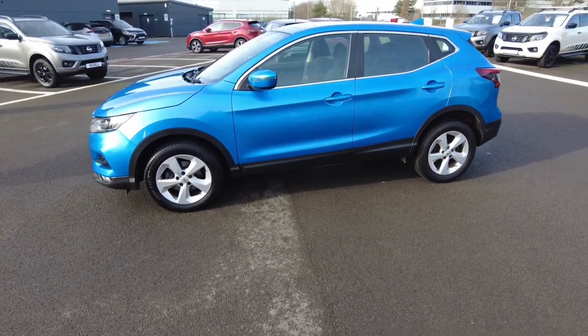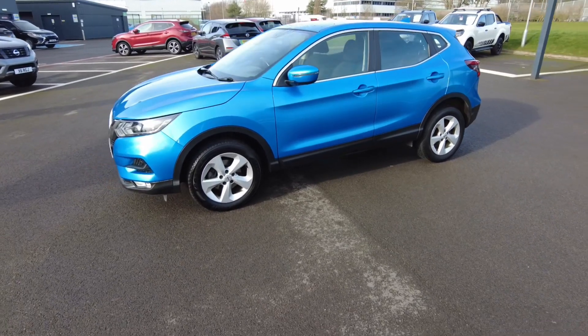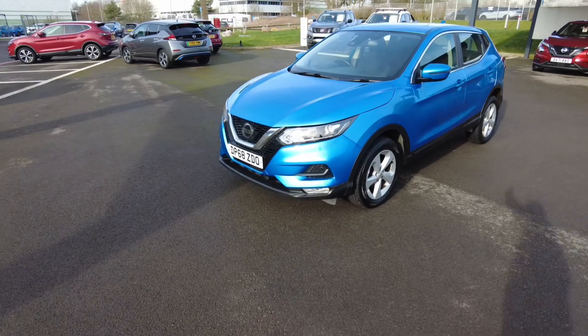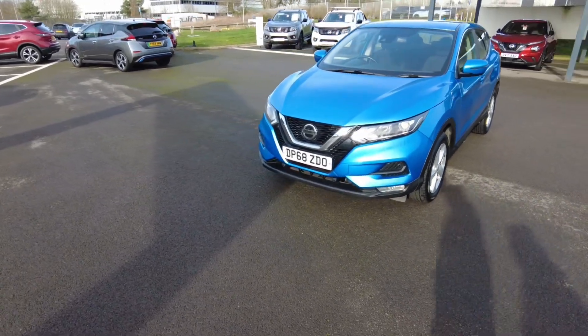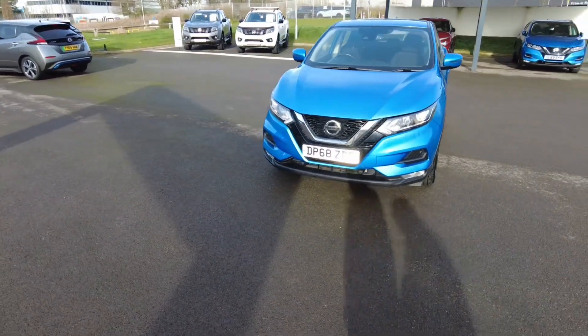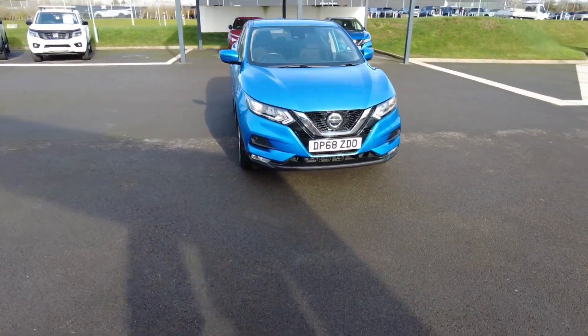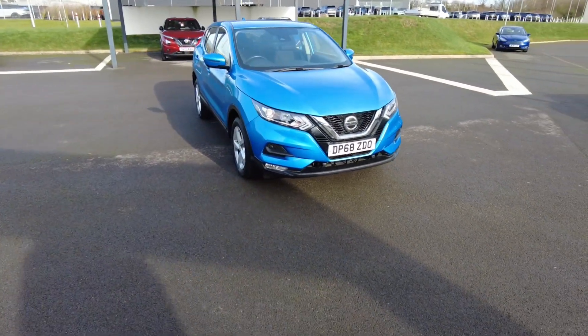Contact our team today to arrange a test drive, value your current car and arrange a personalised quotation with our competitive finance. You can also reserve this car online today for only £99. Our team would be delighted to help you with your purchase, so contact us today.